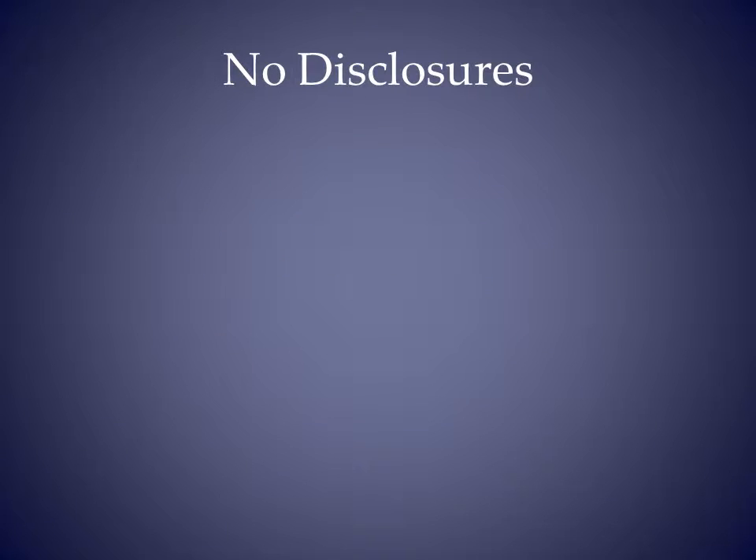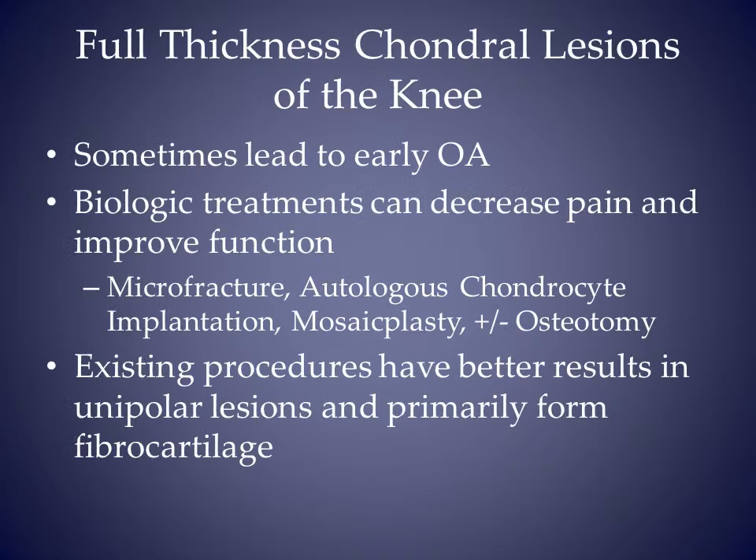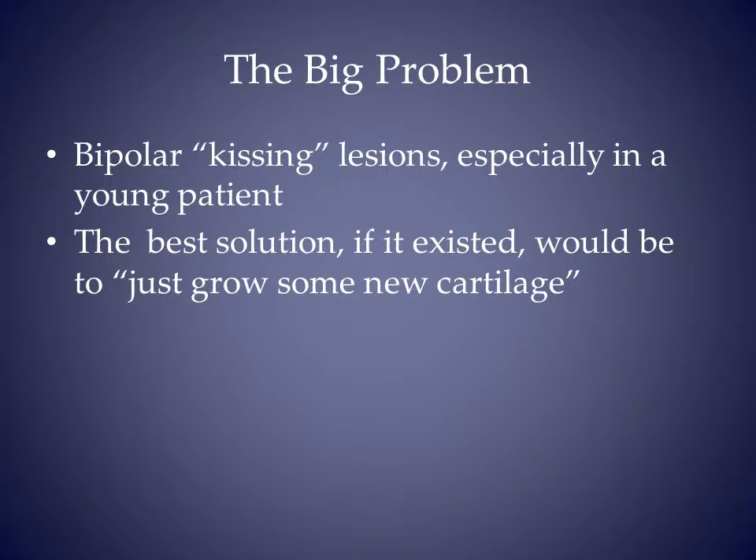My co-author and I have no disclosures. Full thickness chondral lesions of the knee can be a significant source of pain. Existing treatments, though, primarily form fibrocartilage. The big problem with standard treatments is they don't work well for bipolar or kissing lesions. The best solution, if it existed, would be to just grow some new cartilage.